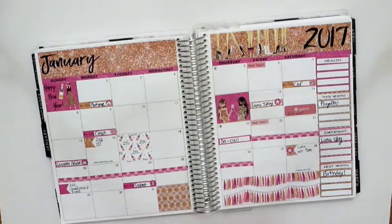Here you see my January monthly spread. This was a kit from GP Sticker Studio. I thought this was really pretty to use for the new year, and I enjoyed this and will definitely be purchasing from her in the future.